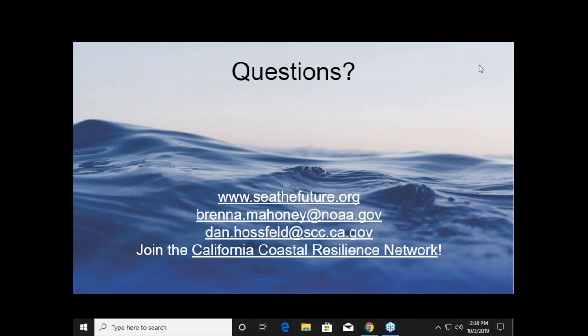Thanks for joining us, folks. We finished up pretty early here, so we recommend spending the rest of these last 20 minutes just looking through the new website. Thanks for joining us today.